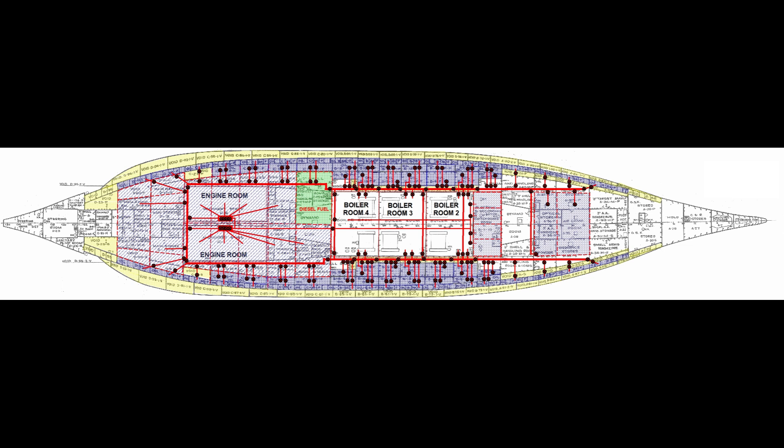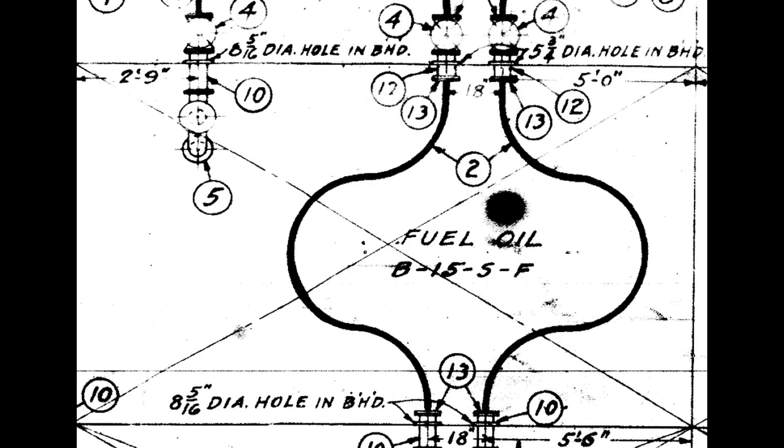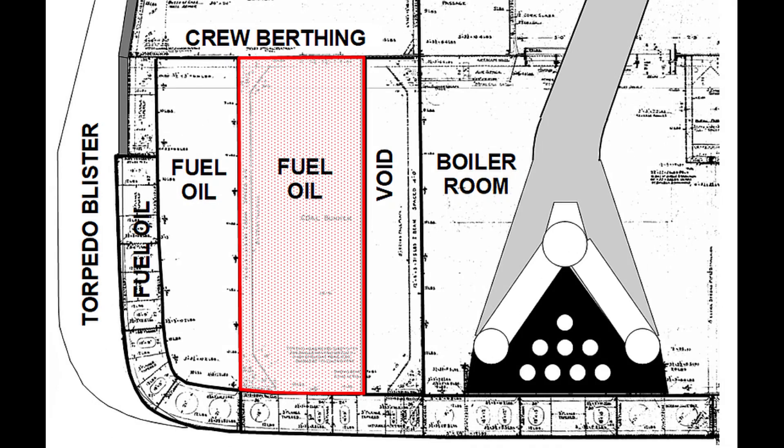So we're now going to fix that omission. We'll focus on one part of the system, which is a single fuel tank. From there, you can multiply what you see by 92 to get a good idea of why providing fuel to the boilers required the most complex system on the ship. You'll also appreciate why it was entirely appropriate to call the officer in charge the oil king.